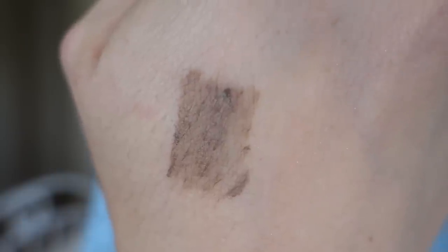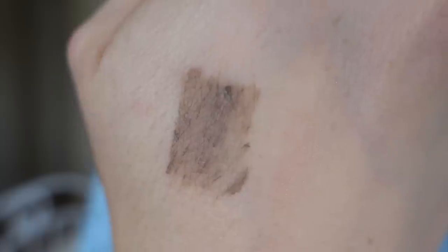The first one I want to talk about is the Benefit Gimme Brow. It retails for $24, so it is the most expensive out of the three, and it is also the smallest at only 0.1 fluid ounces. It comes in two shades: light to medium, and medium to deep. The Benefit has tiny little fibers in it, so not only is it going to impart a bit of pigment to your brows, but it will also build them up and make them look fuller and thicker.